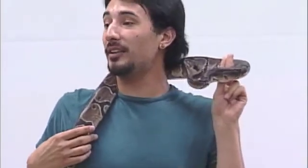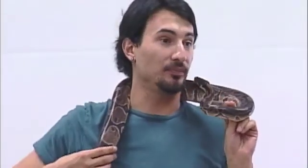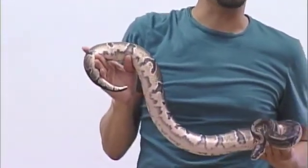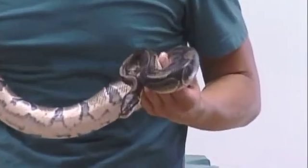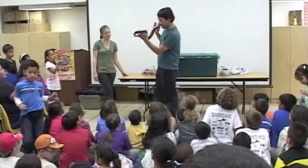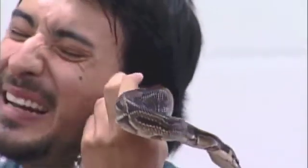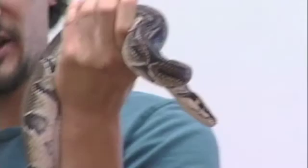This is called a ball python or a royal python. One of their defense techniques is they curl into a ball — that's why it's called a ball python. This one is a girl, not a boy. Girl snakes are always bigger than boy snakes. From Africa, like many of our snakes, they're a brown snake. She's a constrictor — squeezy like a bear hug — and she eats meat.